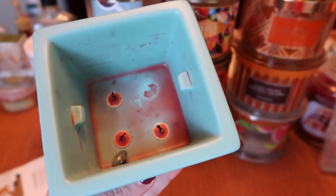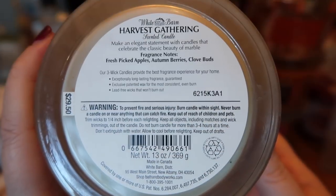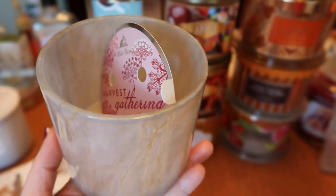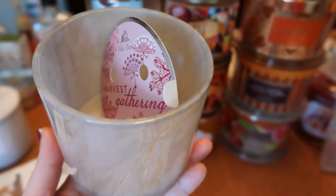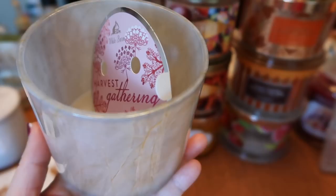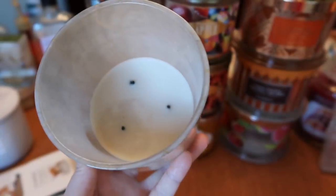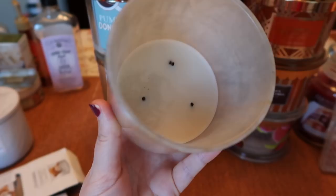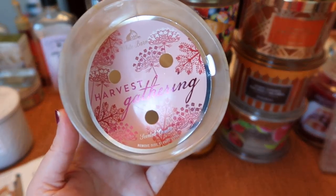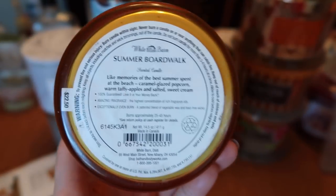I finished a Bath & Body Works Harvest Gathering from the marble collection — fresh-picked apples, autumn berries, and clove buds. Really enjoy this scent — a great combination of apples, berries, and spice. Some people say it smells like the inside of a craft store like Michaels, and I can see that because it has a little bit of a potpourri vibe, but I love it and burn it every year. The strength and throw is an eight, and the burn was excellent — hardly any soot, very clean. They brought this scent back in the Woodland collection this year, so if you haven't tried it before, it's available now.